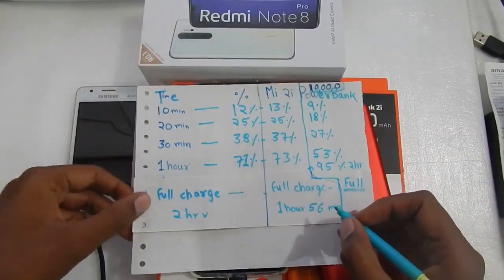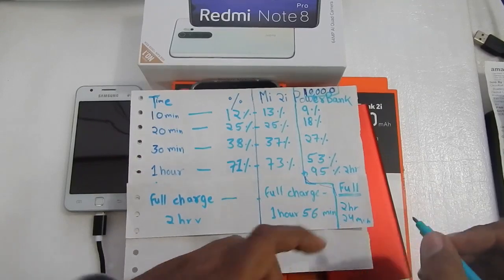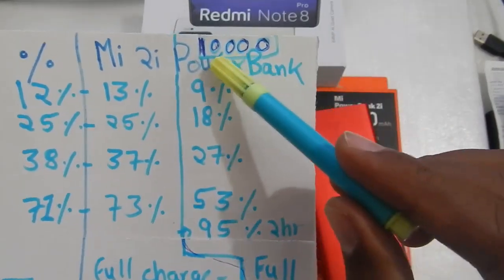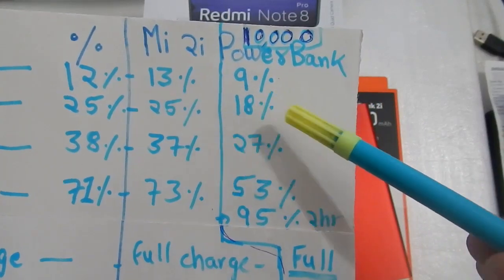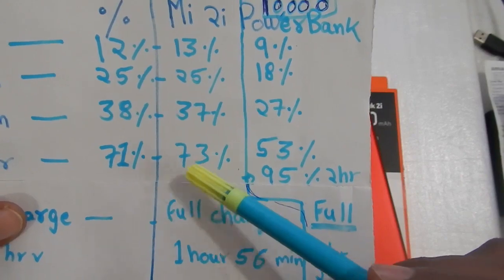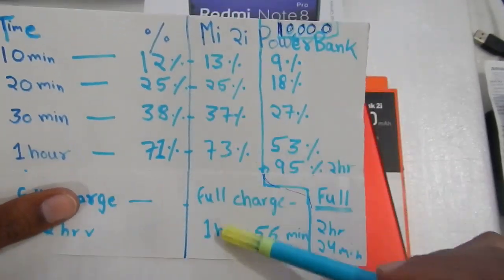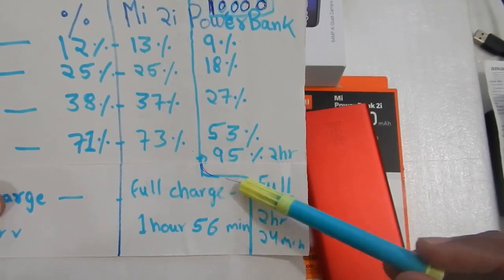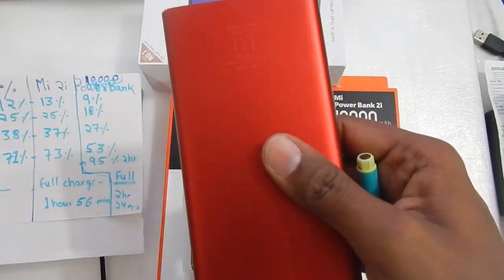Here are the final results. The 10,000mAh power bank took 2 hours and 24 minutes. Comparing the two: after 10 minutes the 10,000mAh was at 9%, after 20 minutes at 18%, after 30 minutes at 27%. After one hour, the 20,000mAh had charged the phone to 73% while the 10,000mAh only reached 53%. At the two-hour mark the phone was fully charged with the 20,000mAh, but only at 95% with the 10,000mAh.